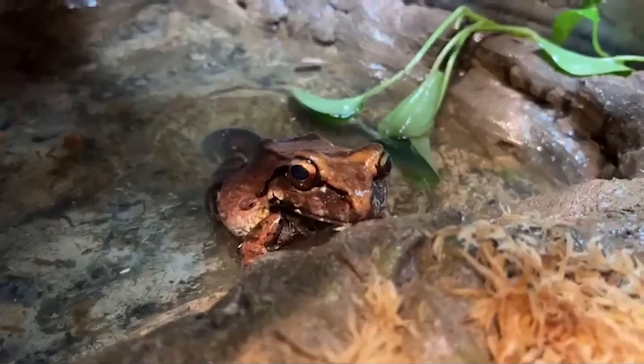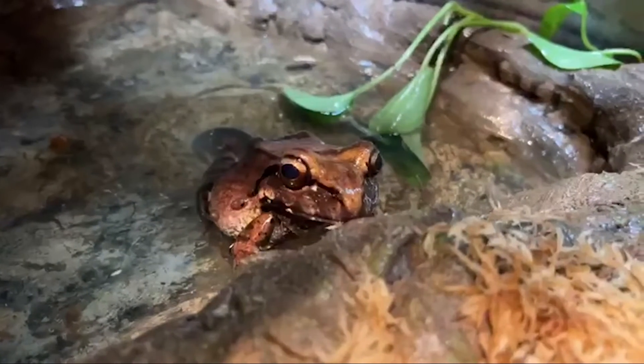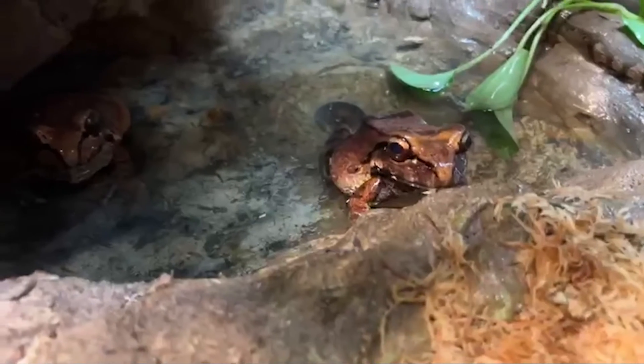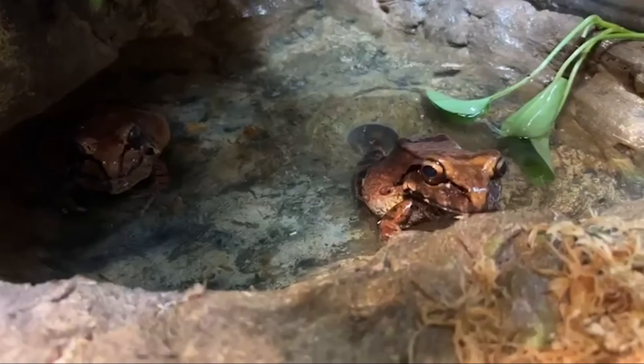These guys are this nice brown color that's almost resembling old dead leaves, because they like to hide in leaf litter. It gives them good camouflage from predators that want to come from up above, like birds.